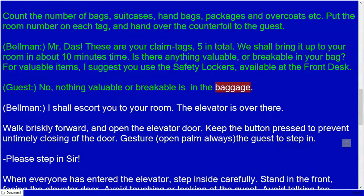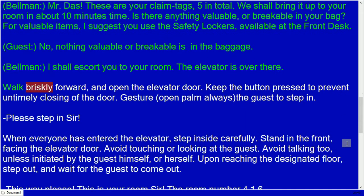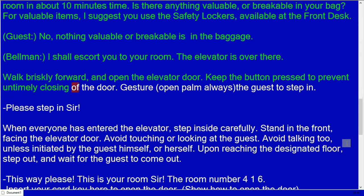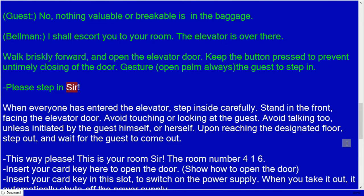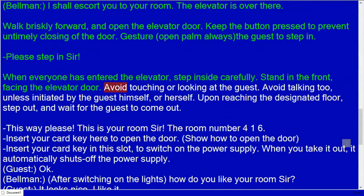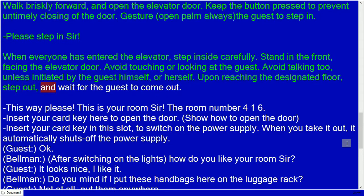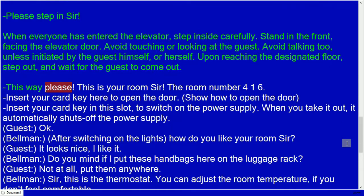Bellman: Is there anything valuable or breakable in your bag? For valuable items, I suggest you use the safety lockers available at the front desk. Guest: No, nothing valuable or breakable. Bellman: I shall escort you to your room. The elevator is over there. Walk briskly forward and open the elevator door, keeping the button pressed to prevent untimely closing. Gesture the guest to step in. Bellman: Please step in, sir. When everyone has entered, step inside carefully and stand at the front facing the elevator door.